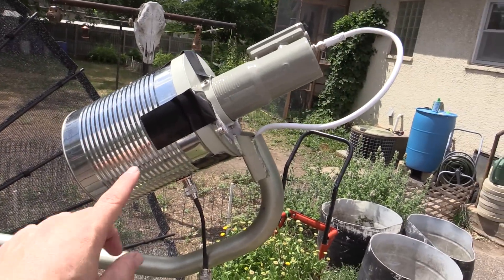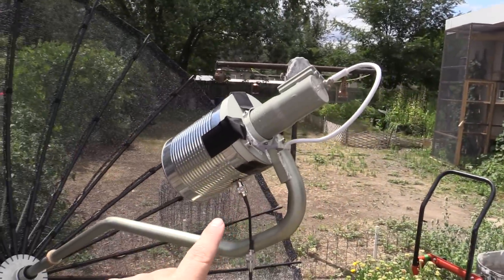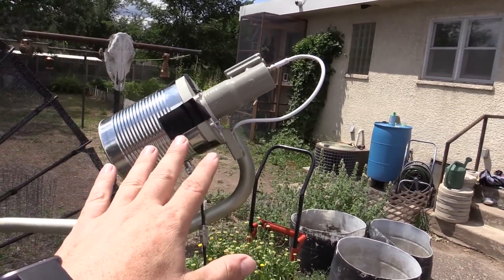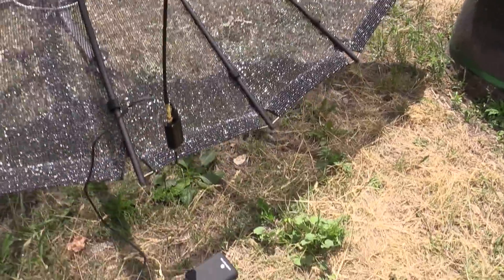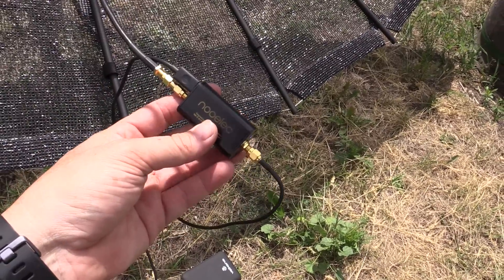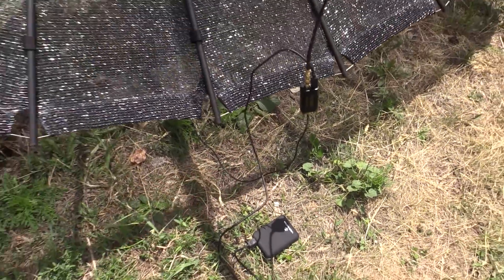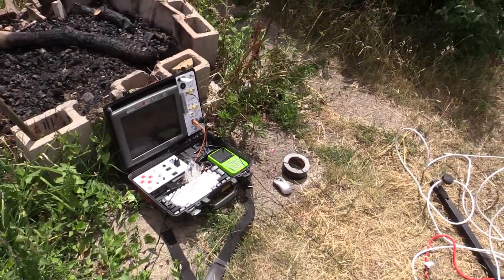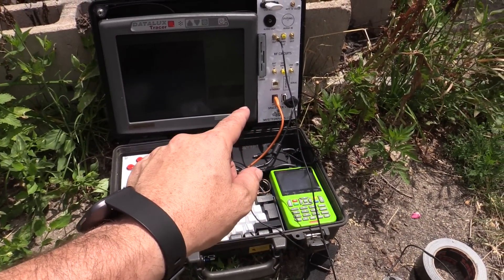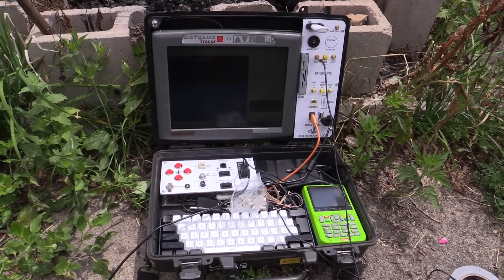We have our tin can LNB feed horn duct taped onto the C-band LNB — they actually kind of fit together. I've got the center arm pushed out so it's still in the focal point. From the feed horn, we have our Sawbird GOES LNA amplifying and filtering to the 1.7 GHz signal, powered by a USB battery bank because we've got quite a long cable going back to the Cyberdeck. The Cyberdeck is starting to fall apart, it's hot, the computer's overheating — generally just a giant mess as usual.